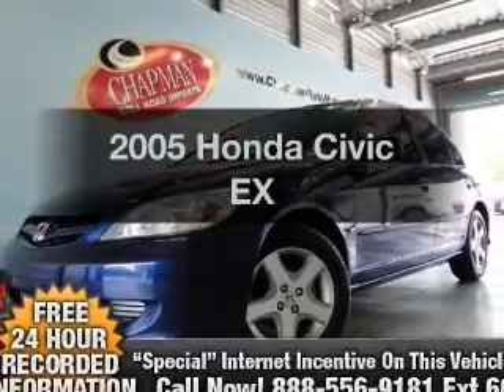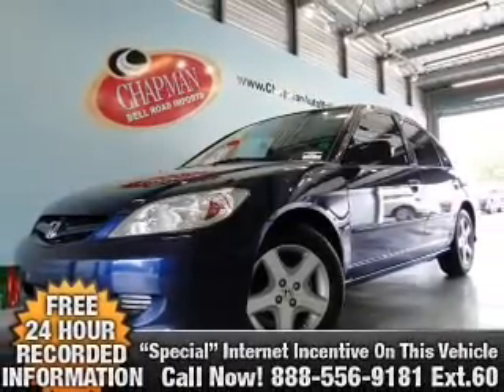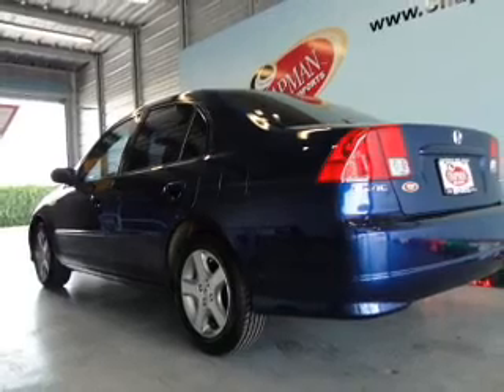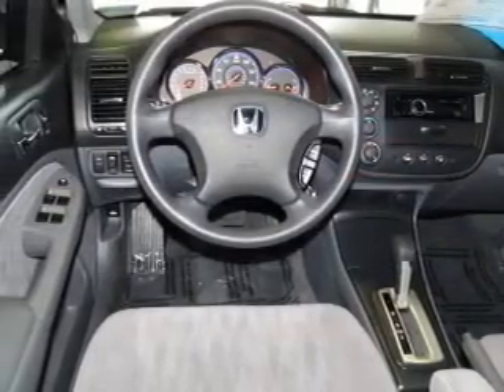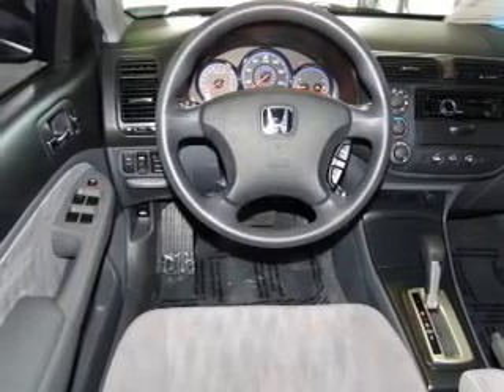Introducing the 2005 Honda Civic. Everything you need under one roof with this great vehicle. With an efficient four-cylinder engine that responds smoothly to its automatic transmission, premium wheels lend a distinctive appearance.